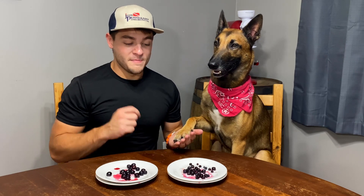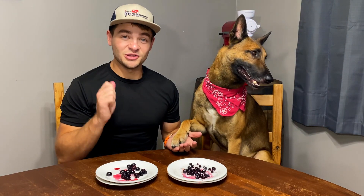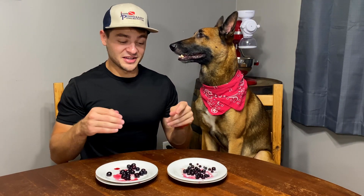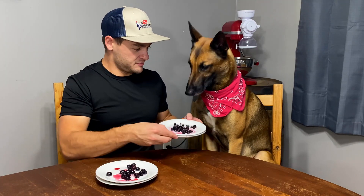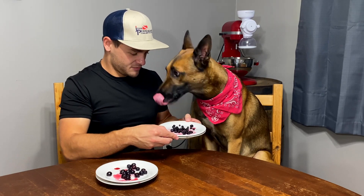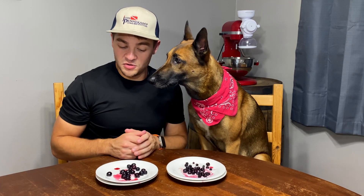Walmart Great Value — that really surprises me. It also shows that I don't look at what I'm eating, which is probably more concerning than getting this wrong, because I don't ever remember them being that small. These ones are tiny. So what did we learn today? We learned that he doesn't like blueberries, and I should look at what I'm putting in my mouth a lot more closely.